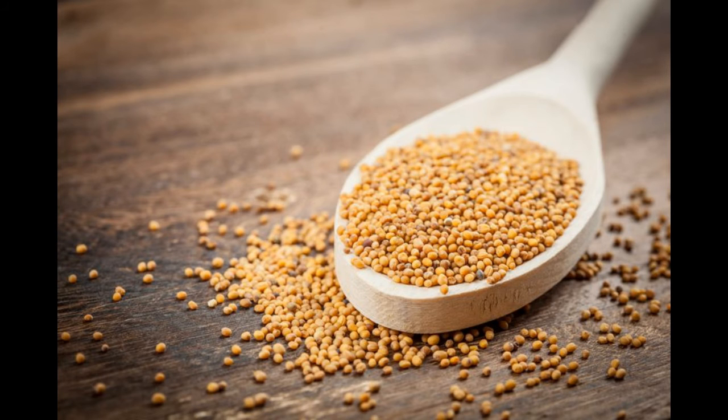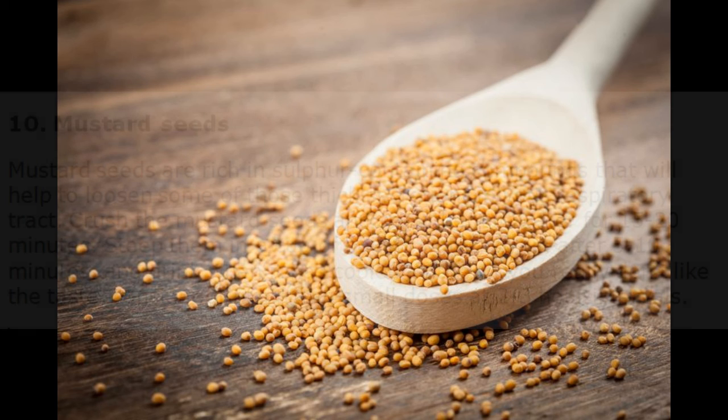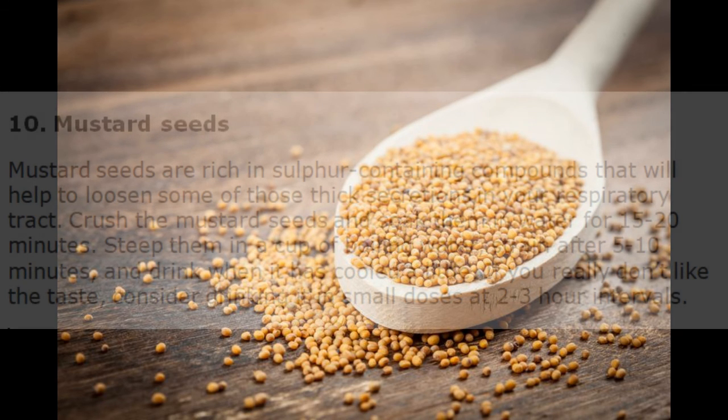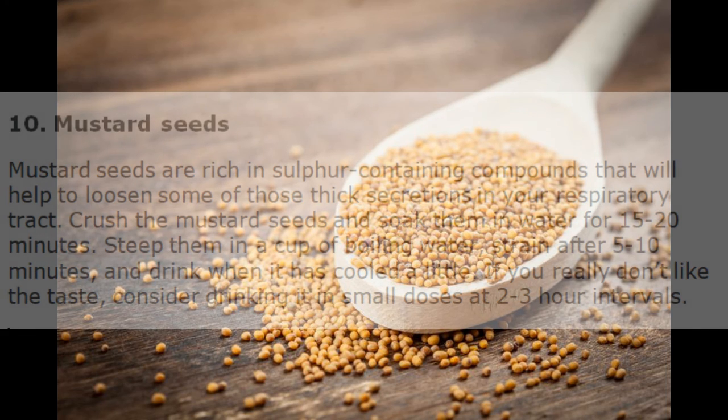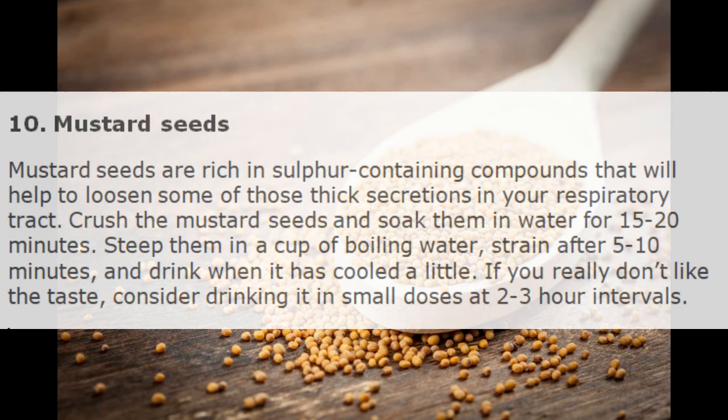10. Mustard Seeds. Mustard seeds are rich in sulfur-containing compounds that will help to loosen some of those thick secretions in your respiratory tract. Crush the mustard seeds and soak them in water for 15 to 20 minutes. Steep them in a cup of boiling water, strain after 5 to 10 minutes, and drink when it has cooled a little. If you really don't like the taste, consider drinking it in small doses at 2 to 3 hour intervals.